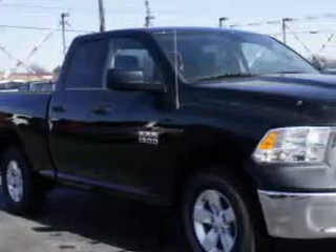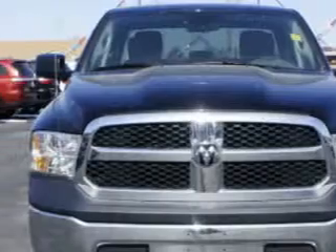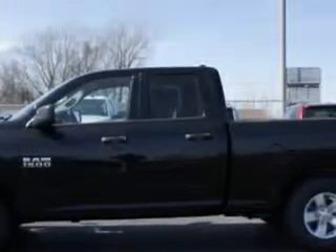Riverside Autoplex of Muscogee knows you want more in a car. You have a purpose for your vehicle. You will love this black clear coat 2014 RAM 1500 quad cab 4x4 Tradesman, equipped with a 6-cylinder engine.